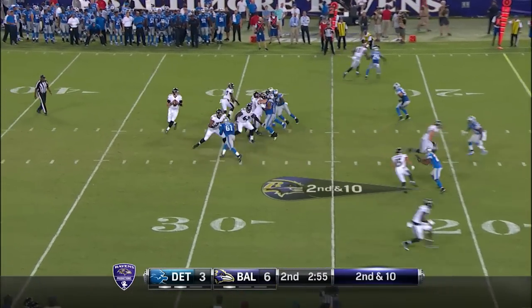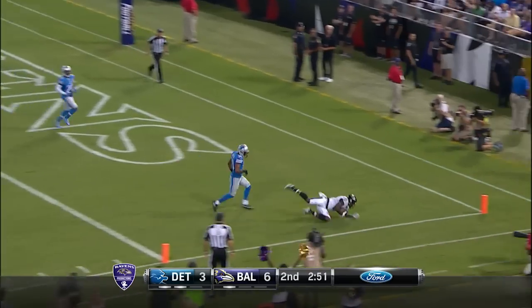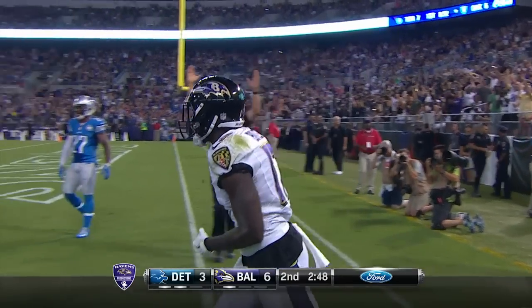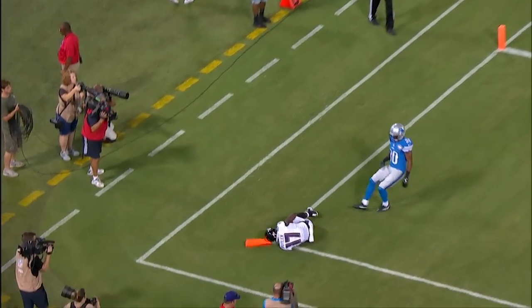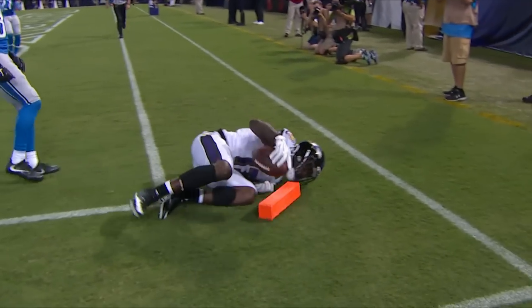On second down, Ryan Mallet again wants to throw and lofts it towards the end zone looking for Jeremy Butler — he makes the catch! Touchdown Ravens! The Geico scoring drive: three plays, 57 yards, 45 seconds — and a perfect pass and diving catch.